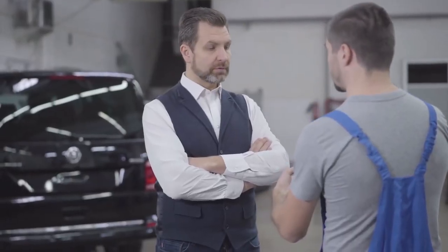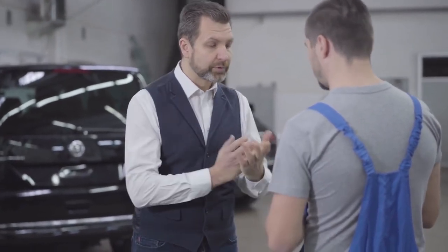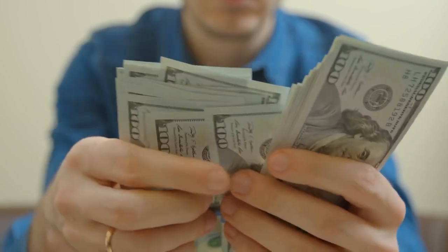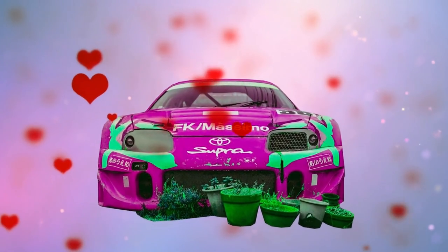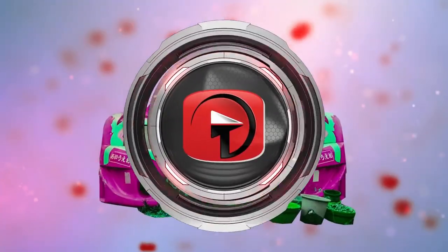Interestingly enough, even though the small garage has been approached several times by people who wanted to buy the car — with some offering ridiculous amounts of money — they always refuse to sell it. It turns out that the small family who got this amazing piece of racing memorabilia for free is happier having it as an ornament in their yard than as money in their bank account.